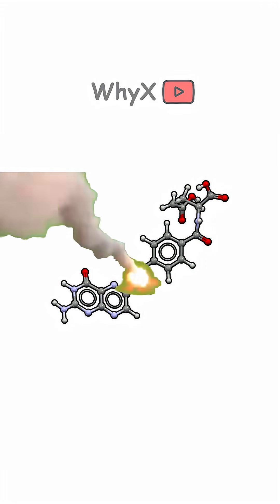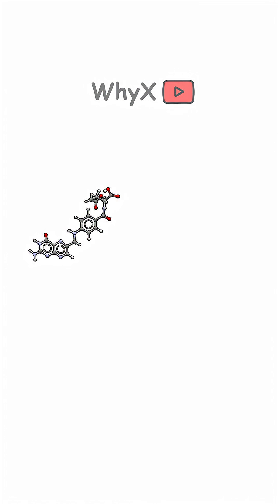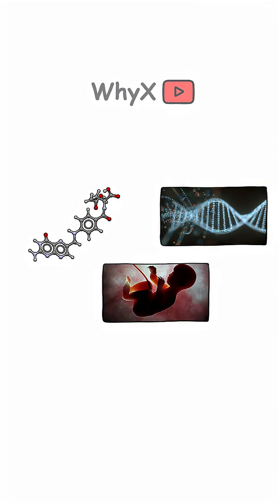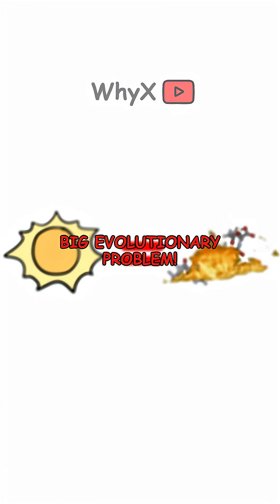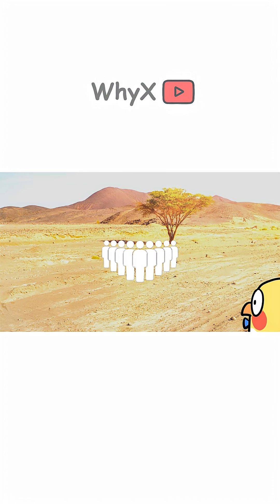And most importantly, folate destruction. Folate is a vitamin crucial for DNA production and baby development. Too much sun equals fried folate equals big evolutionary problem. So people in high UV areas evolved with more melanin, meaning darker skin.